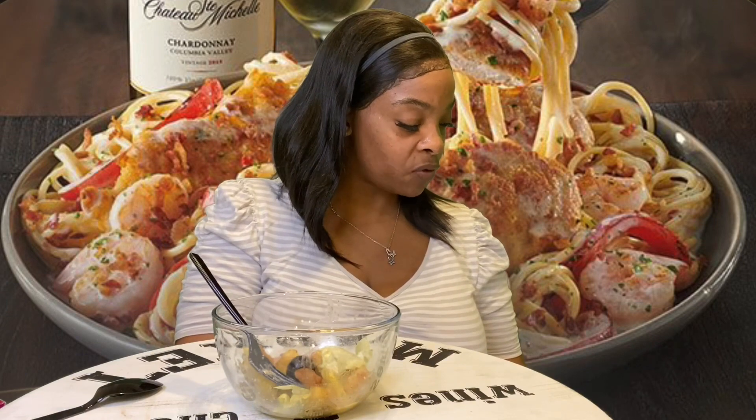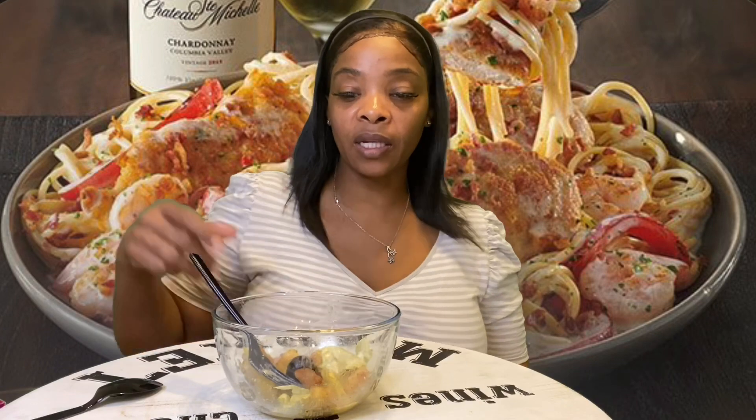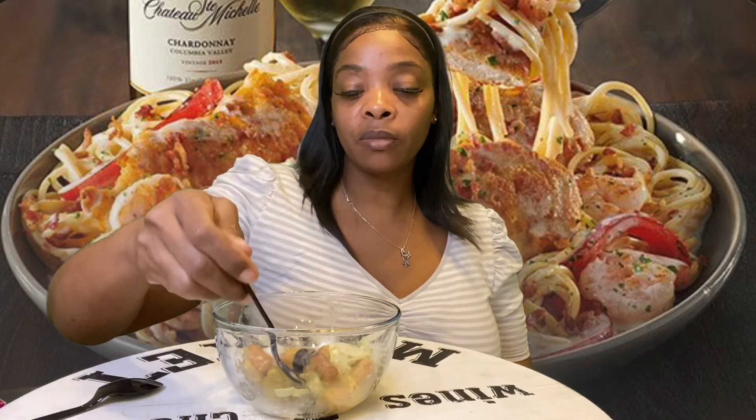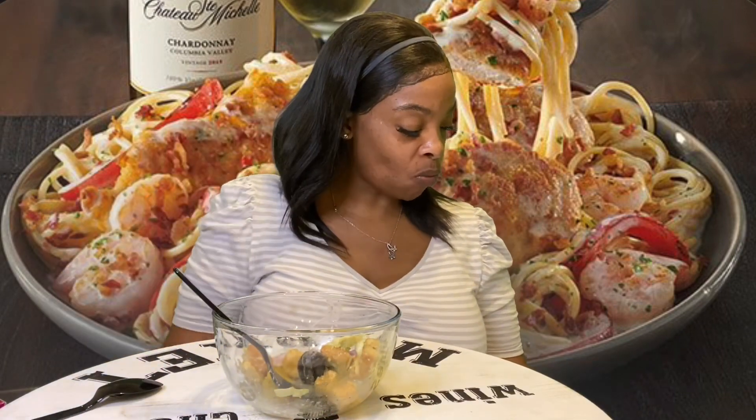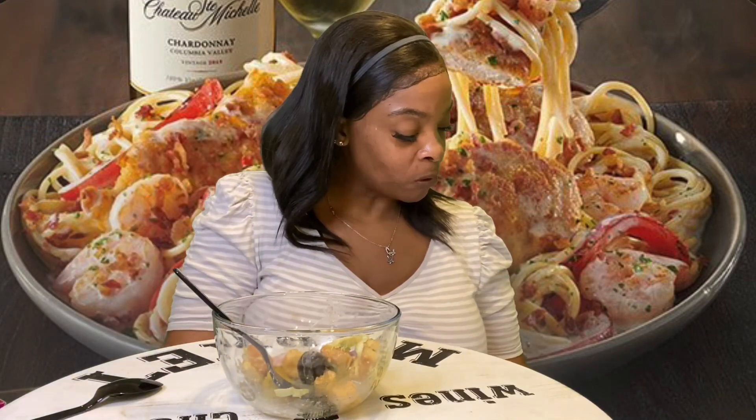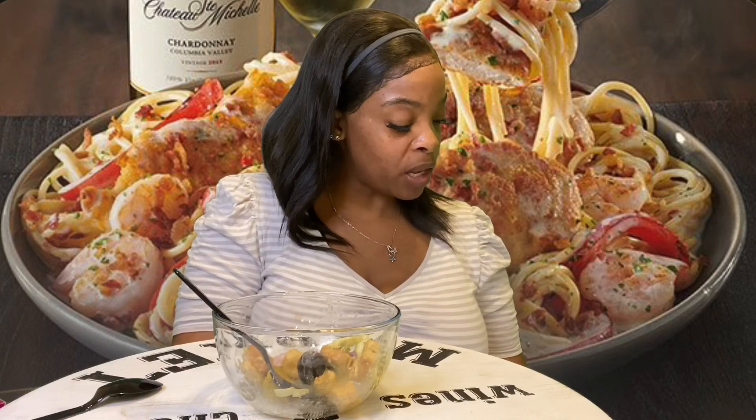Number two: how has home life changed for you? It hasn't really changed — same home. I mean, I moved, but I moved downstairs for the better — not because of finances or anything like that. Number three: do you know anyone who tested positive for COVID? No, I don't know anybody.